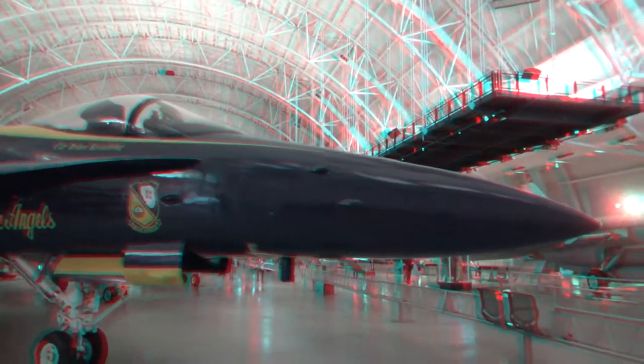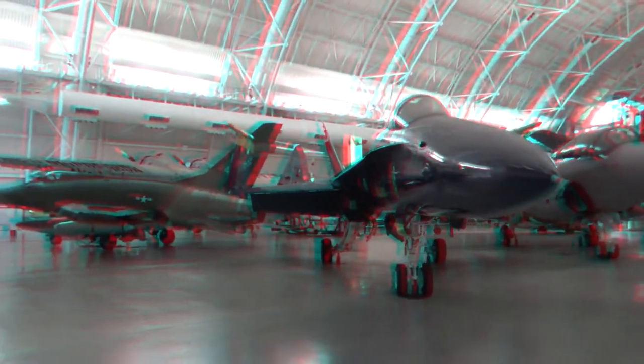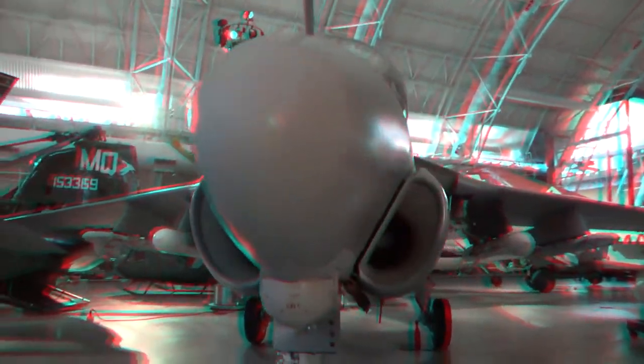This plane right here is a Blue Angel — stunt planes with a beautiful blue and gold color scheme. Beautiful jets. I remember seeing these at air shows — maybe I should go to a 3D air show. Of course the 3D wouldn't be too great because the planes would be way off in the distance, so there wouldn't be much volume to them, but anything can happen.